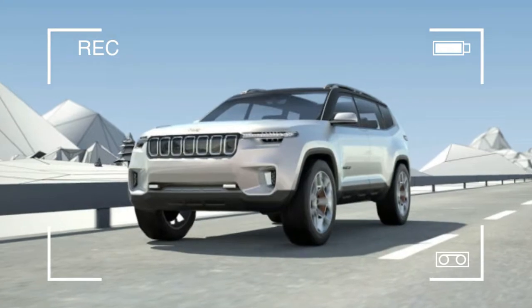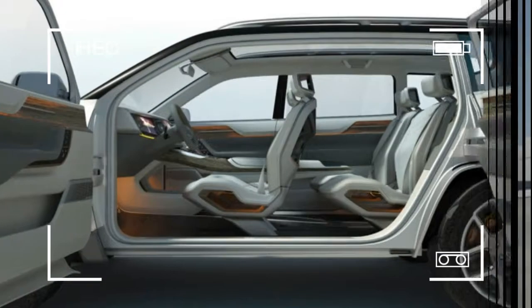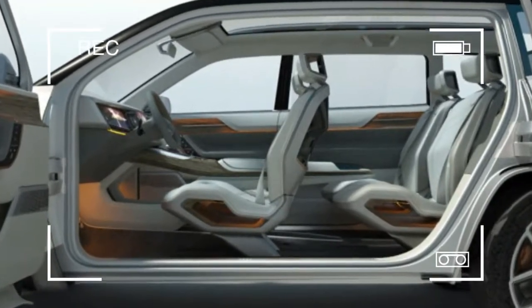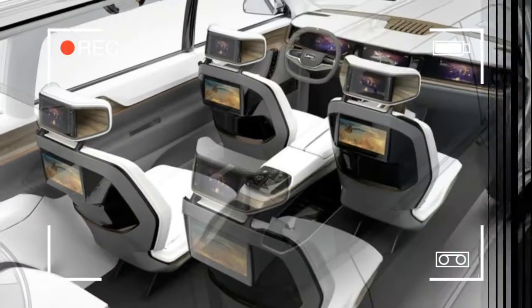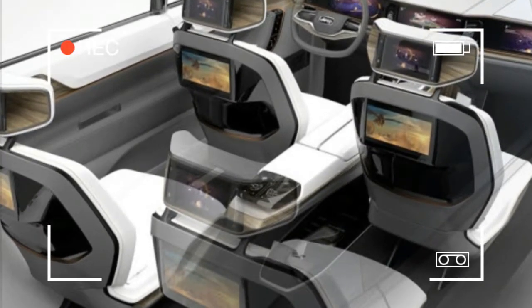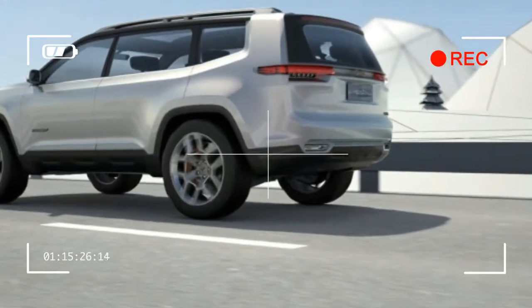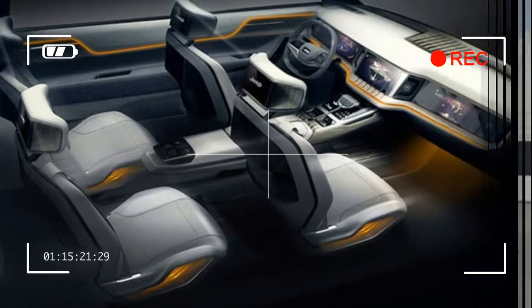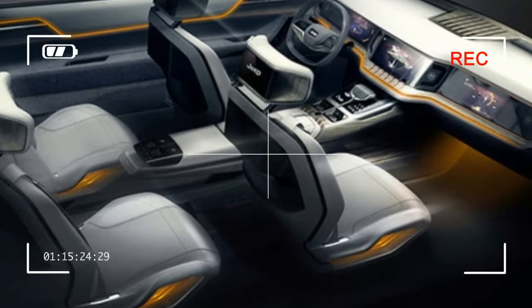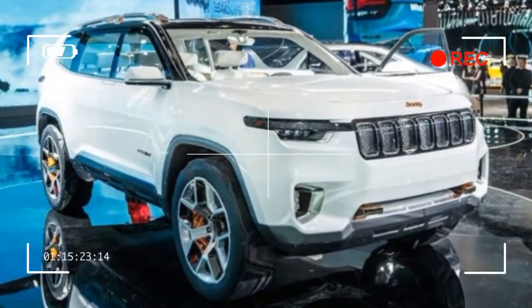As for what the Yun2 means for the Jeep brand, there are a few possibilities. It could simply be a styling exercise that indicates where Jeep is headed in the future. These future design cues could be applied either to China-specific versions of current vehicles, or they could also appear on vehicles in other markets such as the U.S. It's also entirely possible that this concept is a preview of a new SUV design just for the Chinese market.